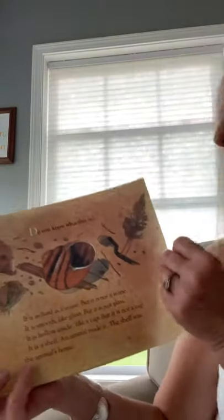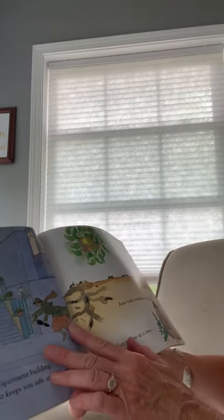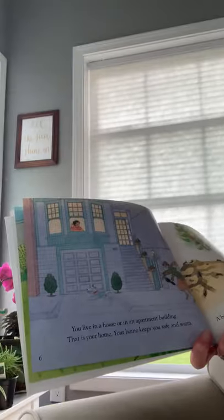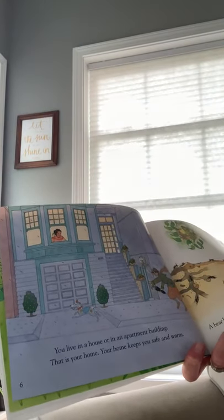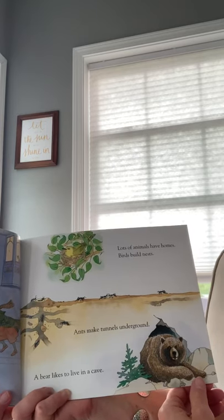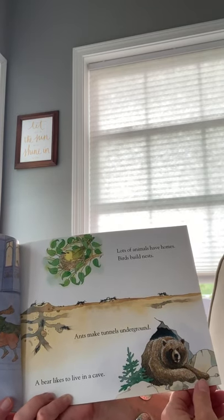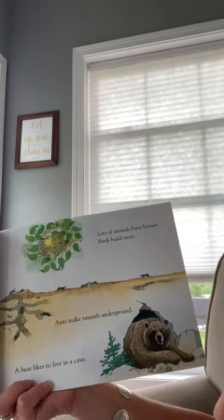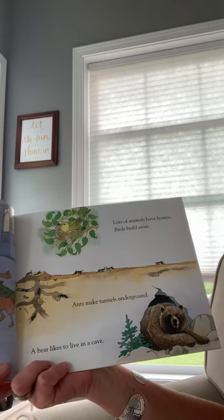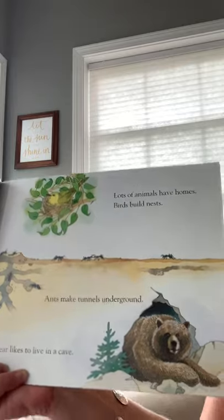'You live in a house or in an apartment building — that is your home. Your home keeps you safe and warm. Lots of animals have homes. Birds build nests. Ants make tunnels underground. A bear likes to live in a cave.'